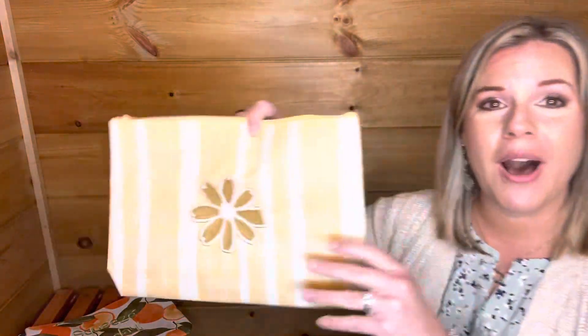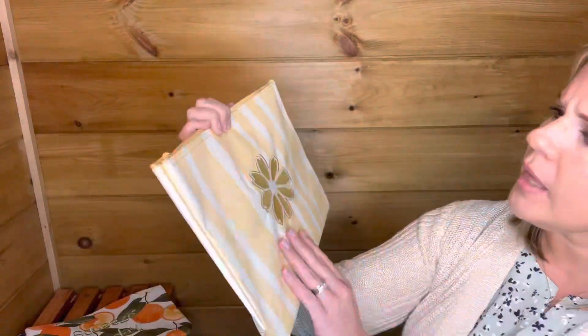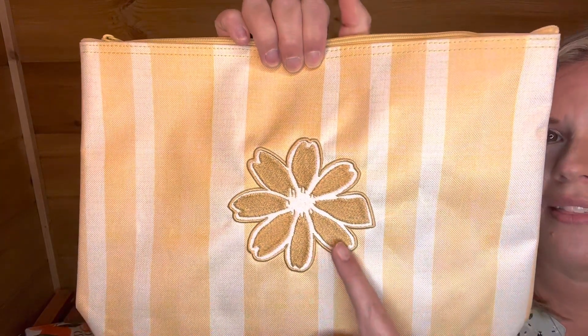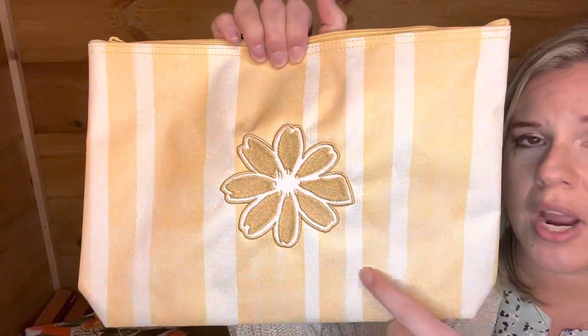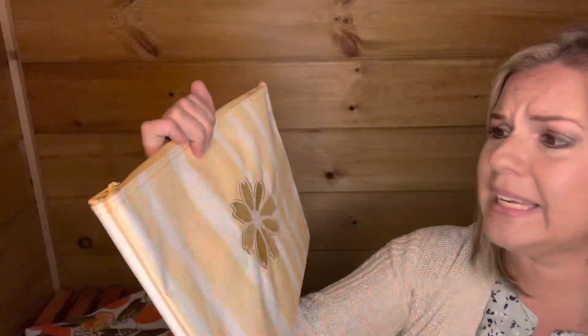And then this is the honeypot stripe print — absolutely gorgeous. It's more of a yellow, not quite a butter yellow, more like a honey yellow. I did the daisy personalization in the honeypot thread color. Really any color would look great on here as well.